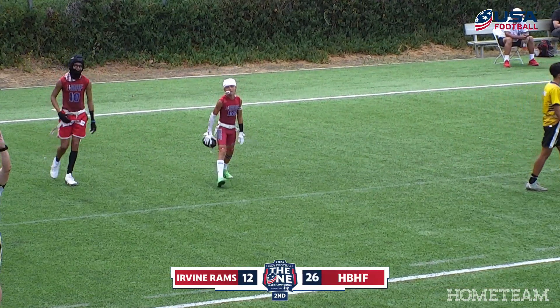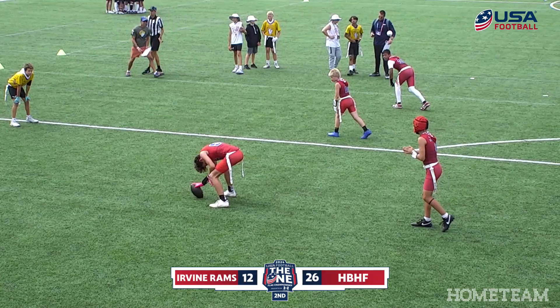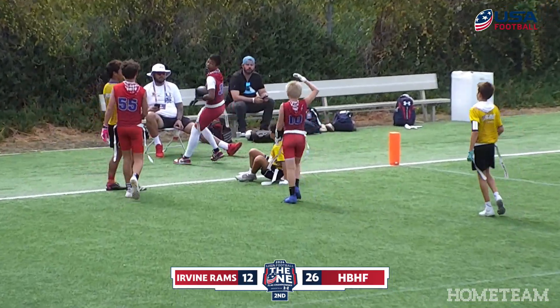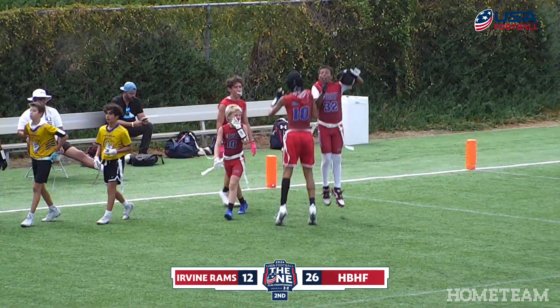26 to 12, the HBHF club extends their lead back to a two-possession game. They get the football back inside of a minute to play, and no victory formation here. Staltieri going back up top looking for a receiver, back of the end zone — catch is made, and another score for posterity's sake.